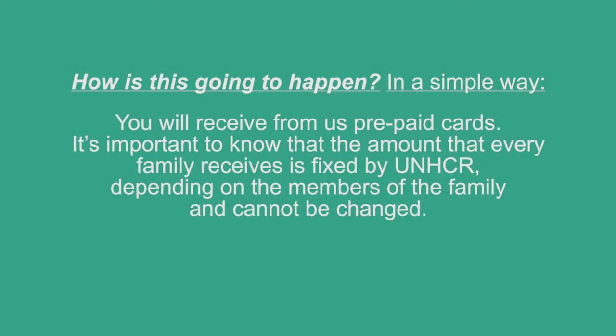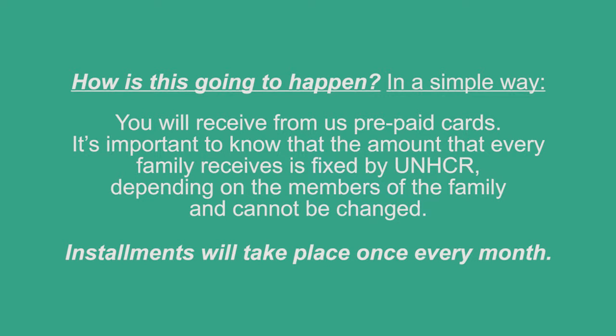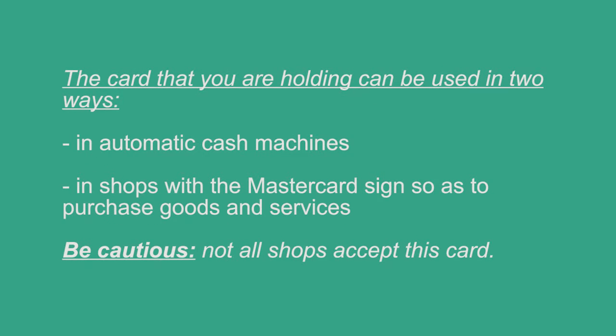In a simple way. You will receive from us prepaid cards. Installments will take place once every month. It's important to know that the amount that every family receives is fixed by UNHCR. Depending on the members of the family, it cannot be changed. The card that you are holding can be used in two ways: in automatic cash machines, and in shops with a MasterCard sign so as to purchase goods and services. Be cautious — not all shops accept this card.